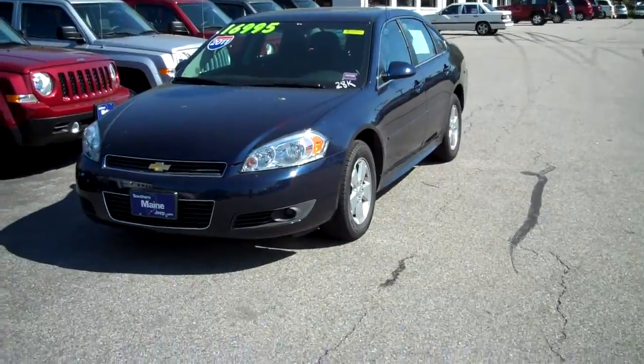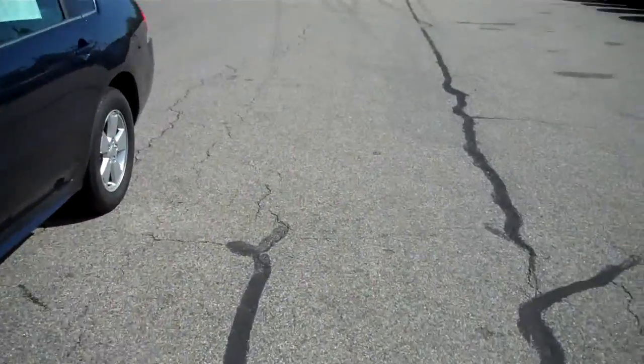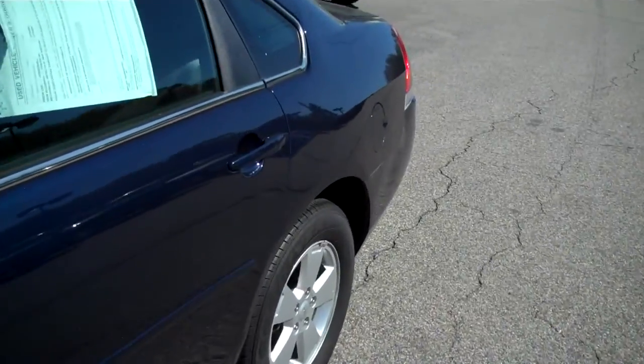It has a 3.5 liter V6 engine, front wheel drive, great value. Sale price today: $16,995.